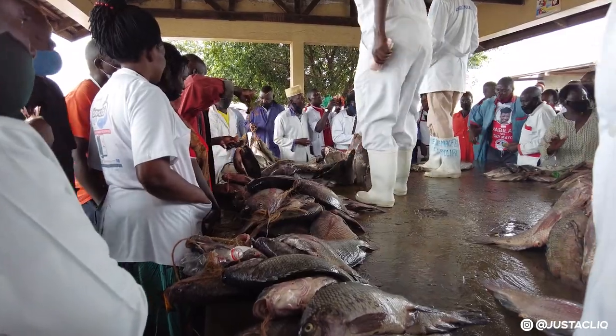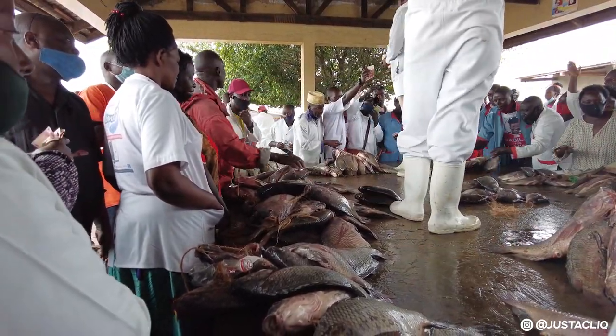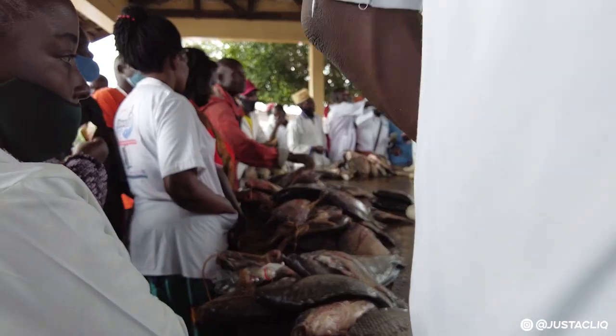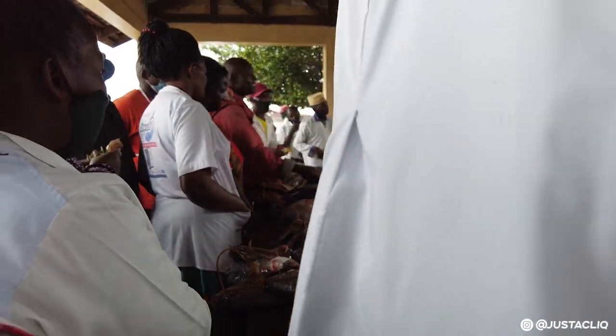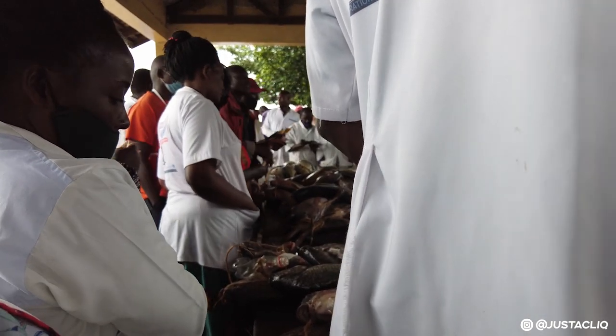Someone comes here, makes their order, buys, and then they take it to the other side for cleaning. These are market vendors — they come and buy, then go and sell in the market.